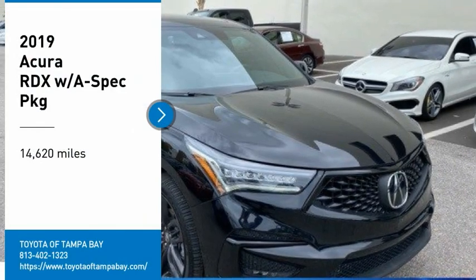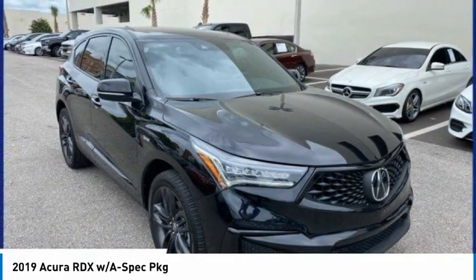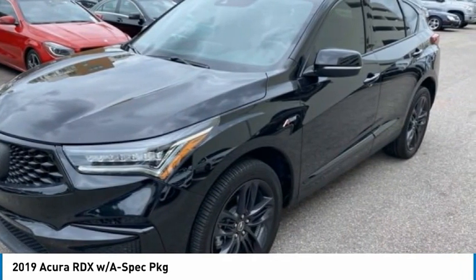Stop by and take a look at the 2019 RDX. Viewed as Acura's answer to BMW's sporty X3, the RDX offers a stylish interior, plenty of sport, and a nice amount of utility.